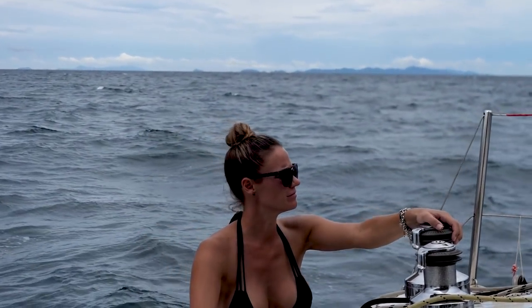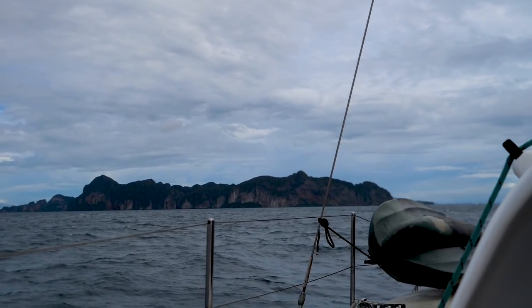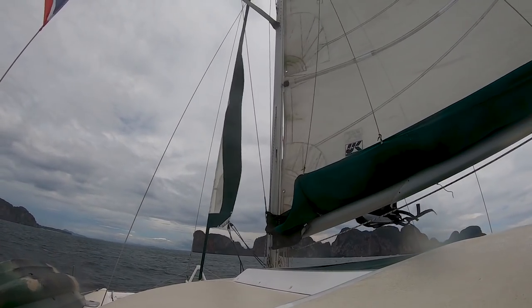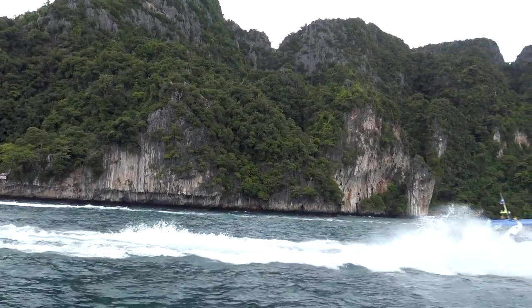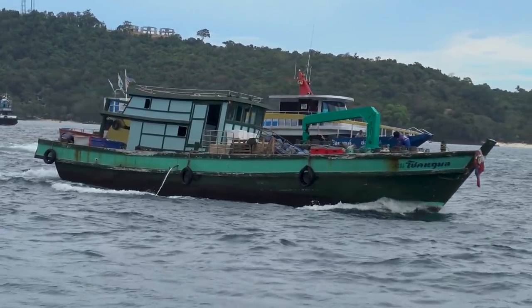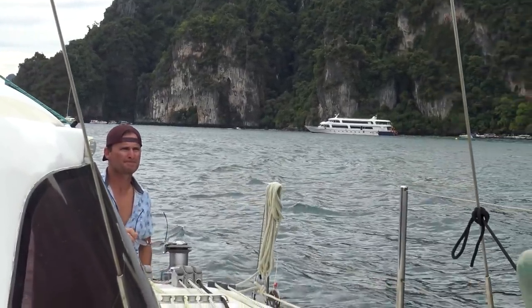About three hours later we were pulling in to Ko Phi Phi. We were really amazed by how busy and how many boats were in the bay.